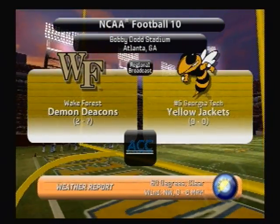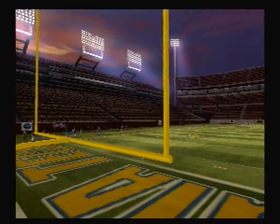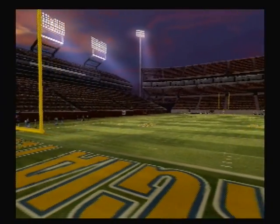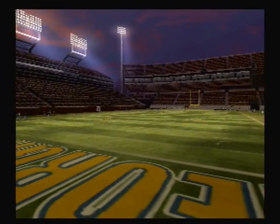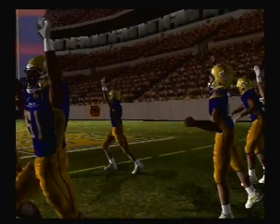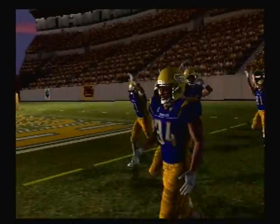Here's Stephen Deacons and the Georgia Tech Yellow Jackets. As the college football season continues, these two teams are vying for position in the ACC standings. And here come the Yellow Jackets.